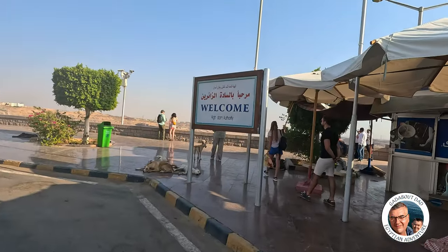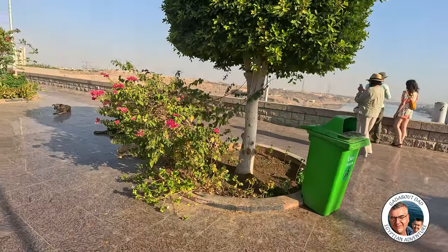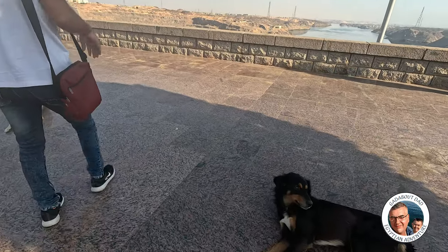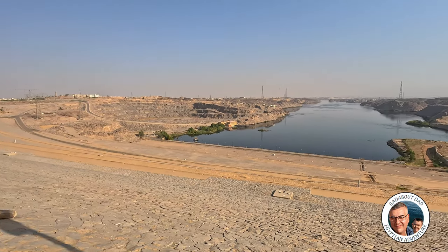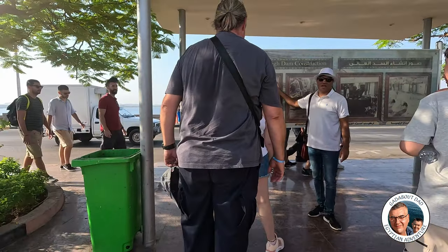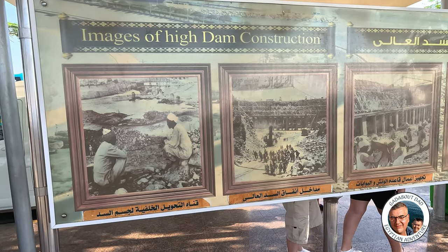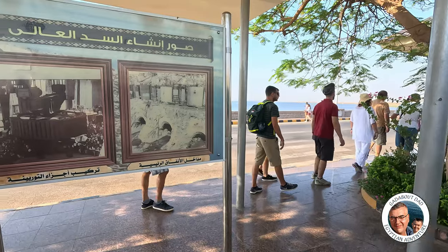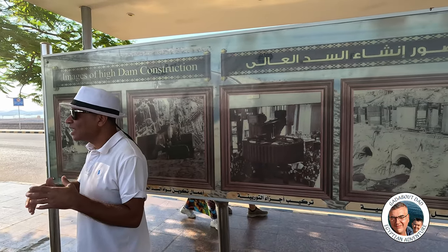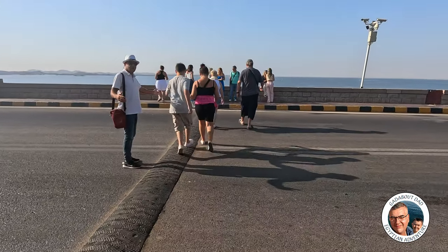Welcome to the High Dam and I'm glad to join you today. Here you can see an image of the High Dam construction. We'll start to move towards the main entrance of the dam. I'm going to cross over and take a look at the other side of the dam.